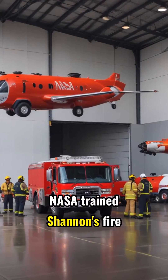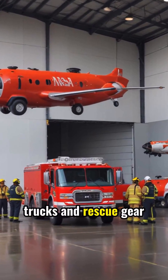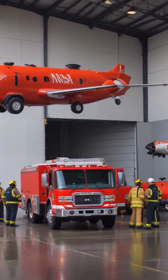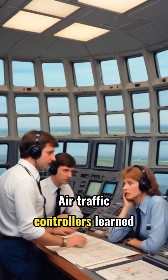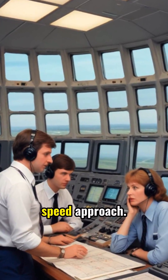NASA trained Shannon's fire crews for emergencies. Firefighting trucks and rescue gear were upgraded to meet strict shuttle standards. Air traffic controllers learned how to quickly clear the skies and prepare for a shuttle's high-speed approach.